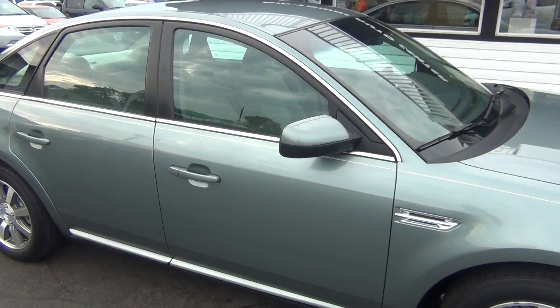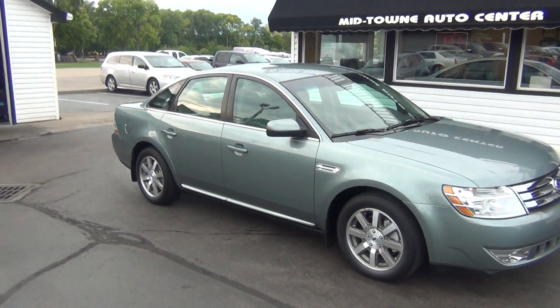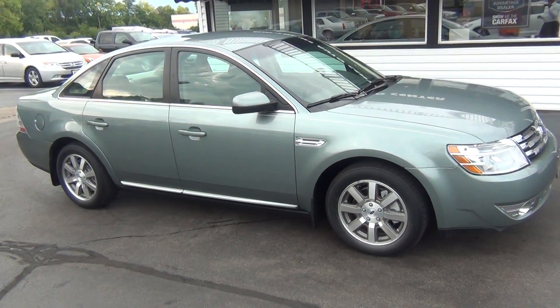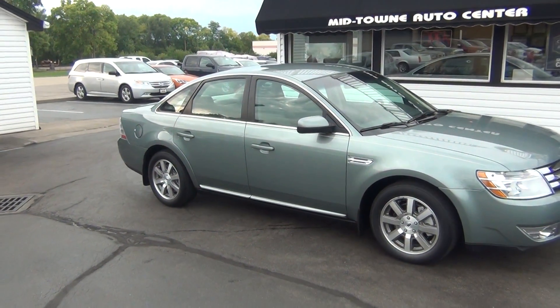If you have any questions about this vehicle, just give us a call at 513-420-0000, or you can visit us on the web at mtacautos.com, where you can see this vehicle along with the rest of our super low mileage inventory. Thanks a lot — have a great and wonderful day.